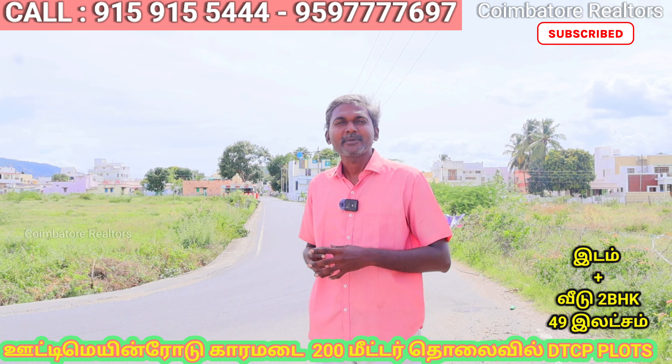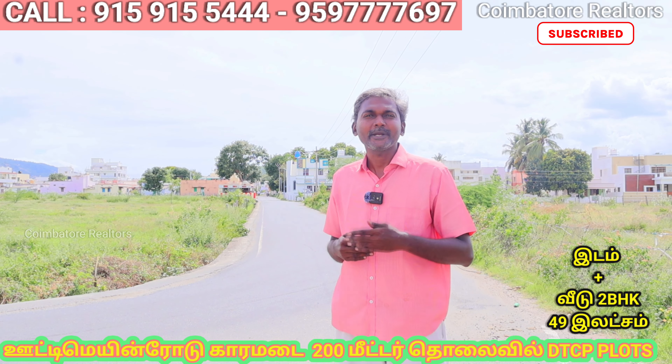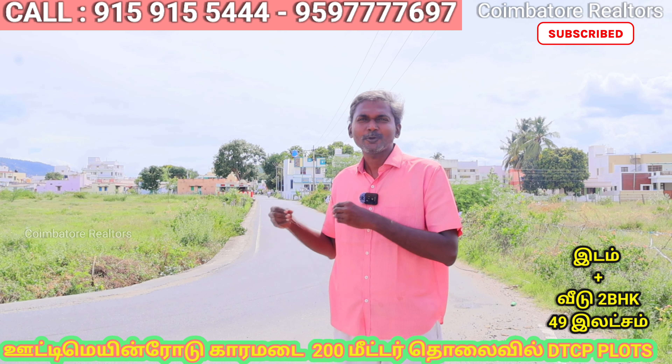So, how can you locate the site? This is the main road. The project name is Naksatras VR Garden. This road has a very walkable distance to the site.